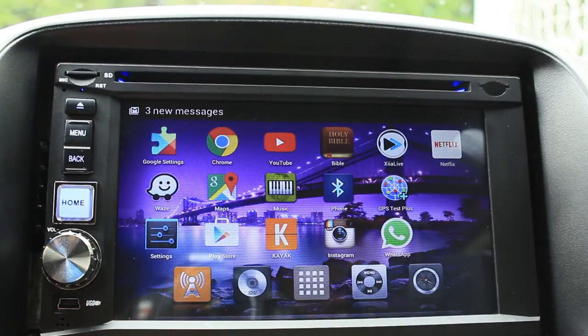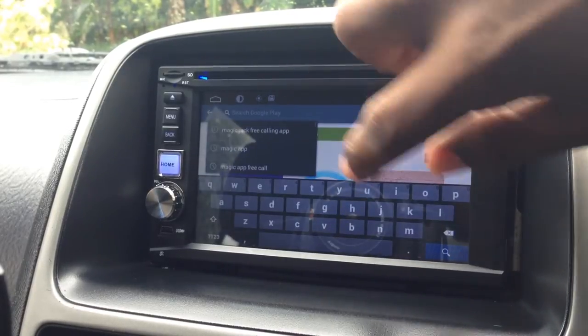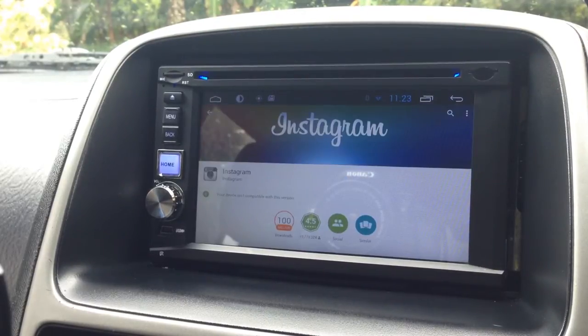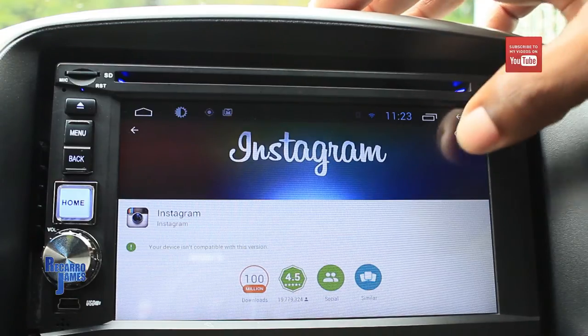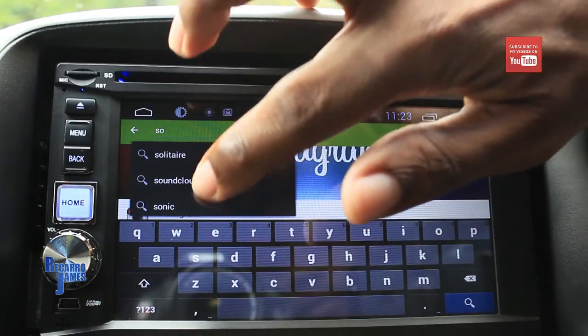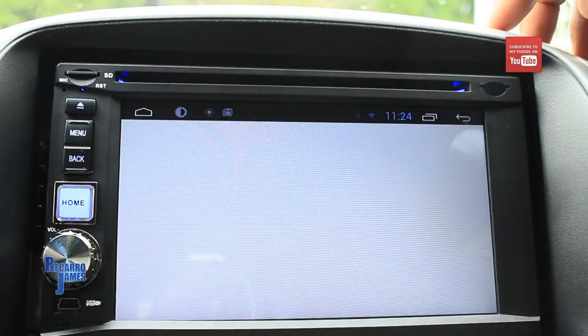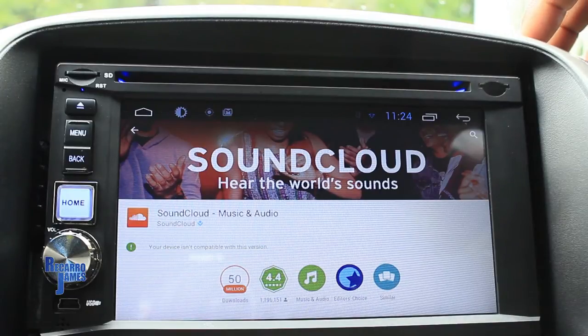Instagram and WhatsApp are apps that were listed as incompatible. If you go to the Play Store right now and search for Instagram, it says your device isn't compatible with this version. Same thing if you search for SoundCloud — the official app — your device is not compatible.